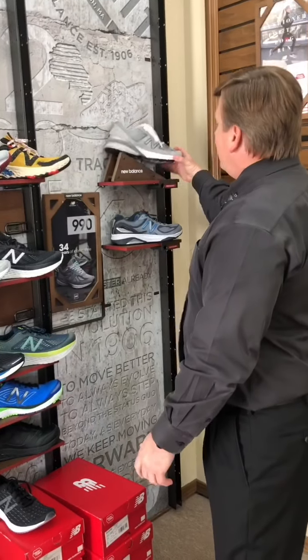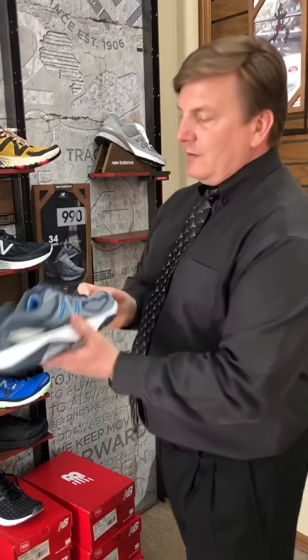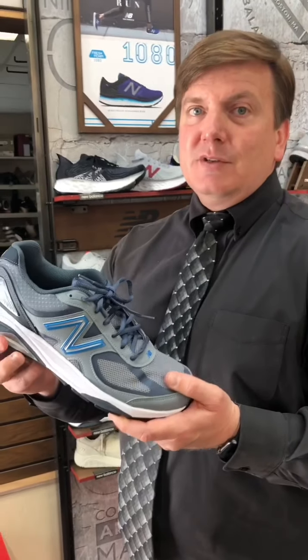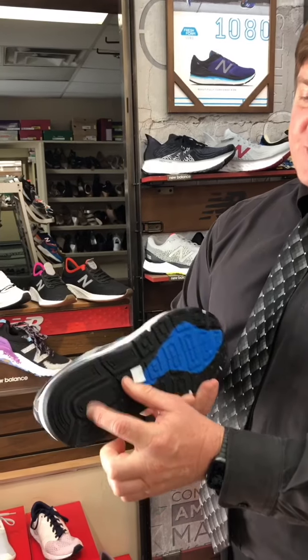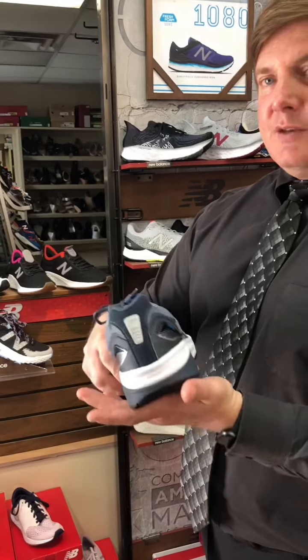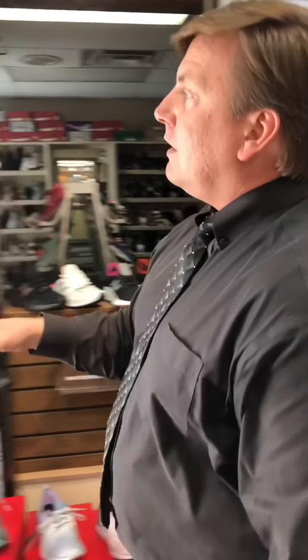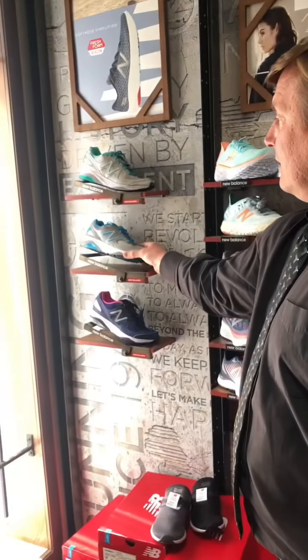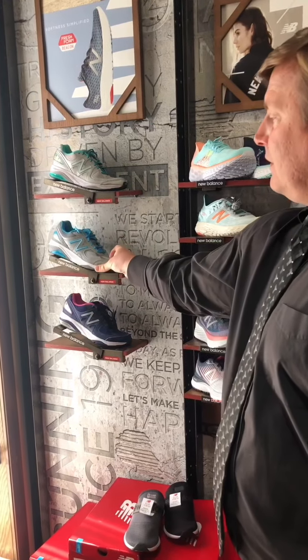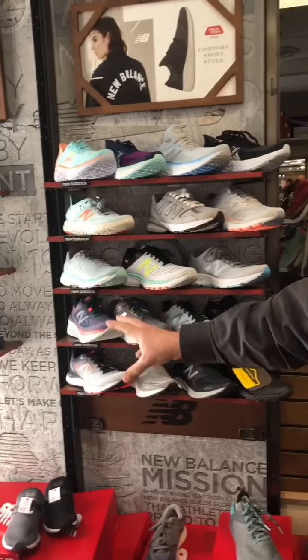We also have the 1540. This is a stability or motion control shoe — a step above. It actually has the roll bar; it's one of the few that has a piece of carbon fiber that acts as a stiffener for your heel counter, so you don't roll in or out. They come in three colors in women's. That's the new 1540 if you need more of a solid stability shoe.